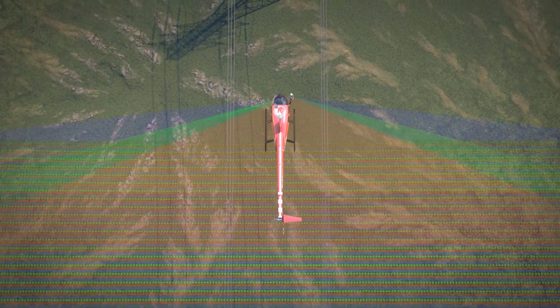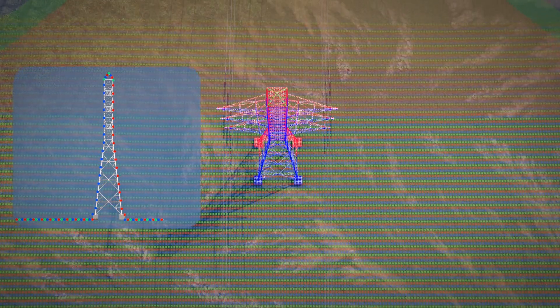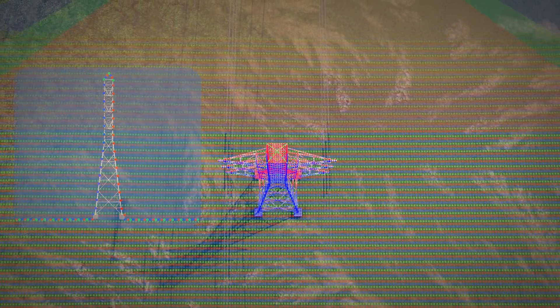The Ranger Ultra boasts 5mm precision at 150m range. Its powerful 1550 nanometer laser penetrates dense vegetation at high speeds and altitudes, with a max range of 760 meters on 20% reflectance targets.